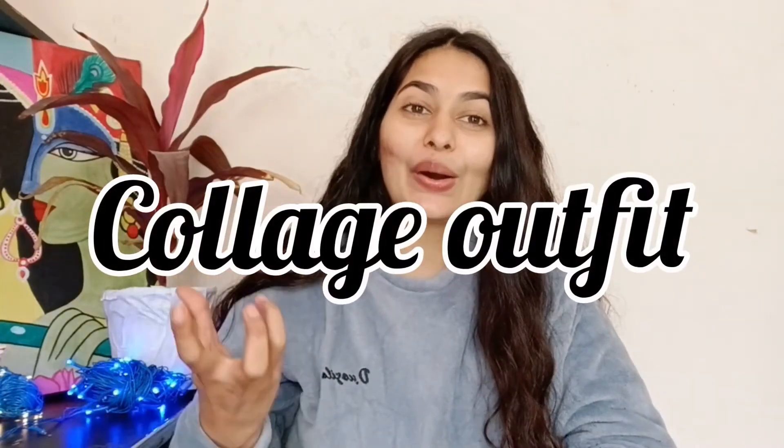Hey everyone, I hope you are doing great. Today I am going to take some college outfits which you can try and go to college and you can create a fashion look. You will look very good.